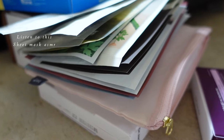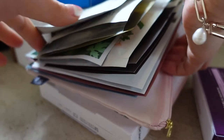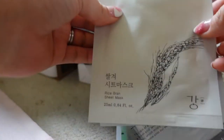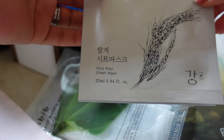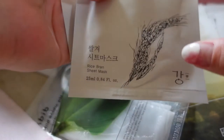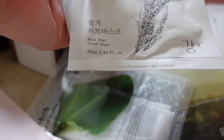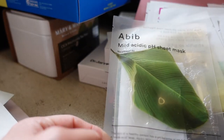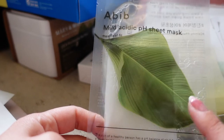Okay, sheet masks! I've got quite a few random sheet masks here. I've got the House of Doha rice brand sheet mask — I absolutely love this one, it's very brightening, soothing, and just smells amazing — kind of like burnt rice, which I know doesn't sound great but it just smells amazing. This one was a free gift with purchase. This is the mild acidic pH sheet mask from Abib, which I got when I bought their heartleaf essence.